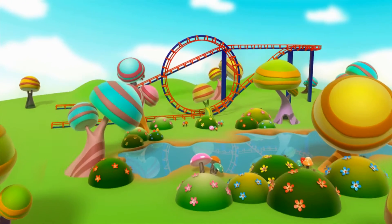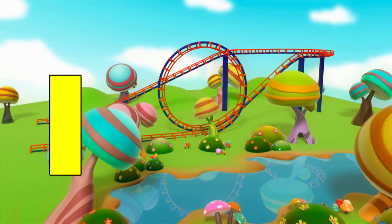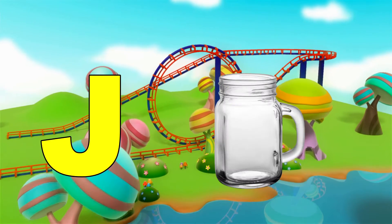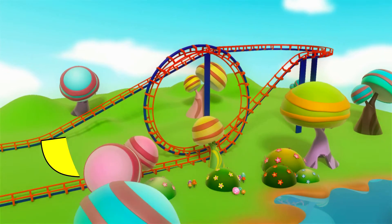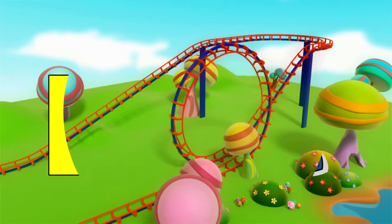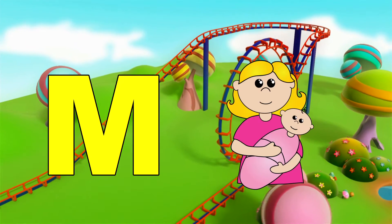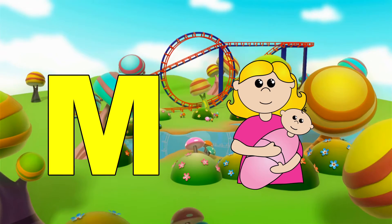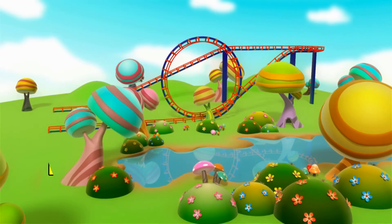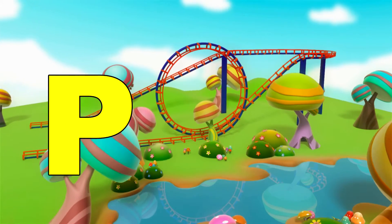H, heart, I, ink, J, jar, K, king, L, lemon, M, mother, N, nurse, O, orange, P, peach,